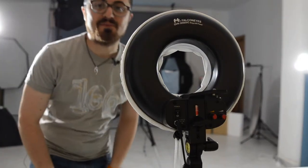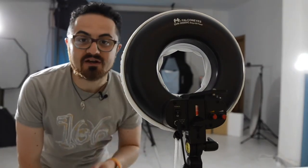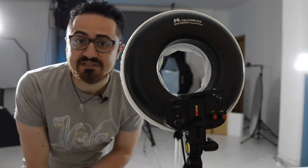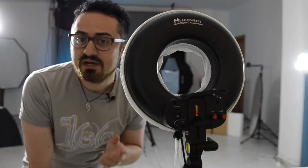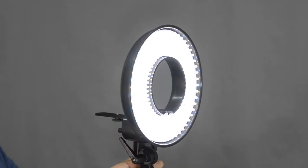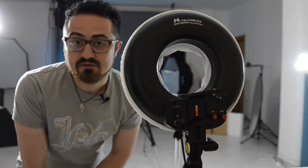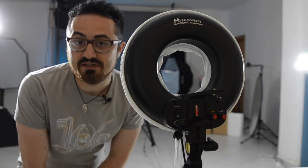Hello guys and welcome back on Fabio Napoli Photography. In this video we are going to speak about ring lights, what they make and if they are useful for you, if they are life changers or not — to keep your life easier, better, we don't know. We are just going to explore it.